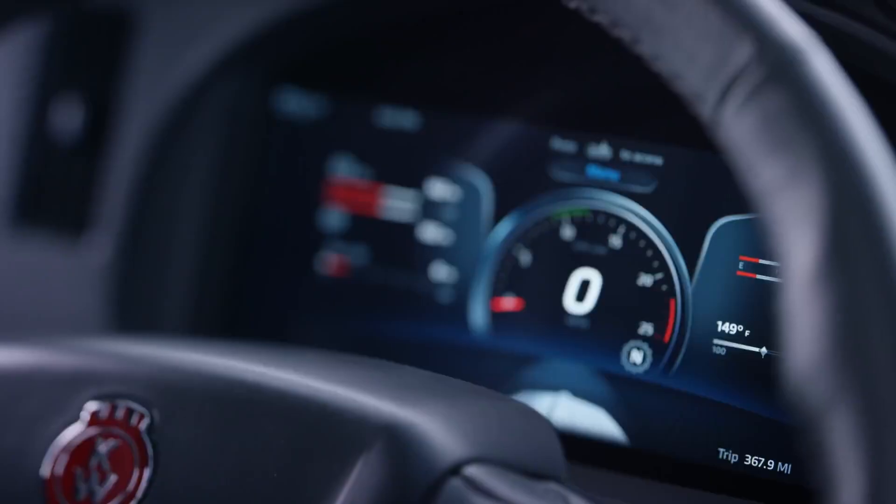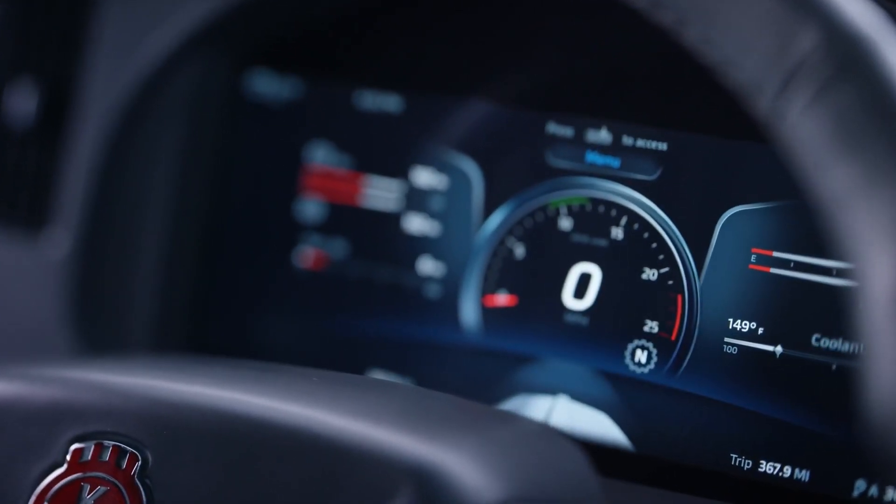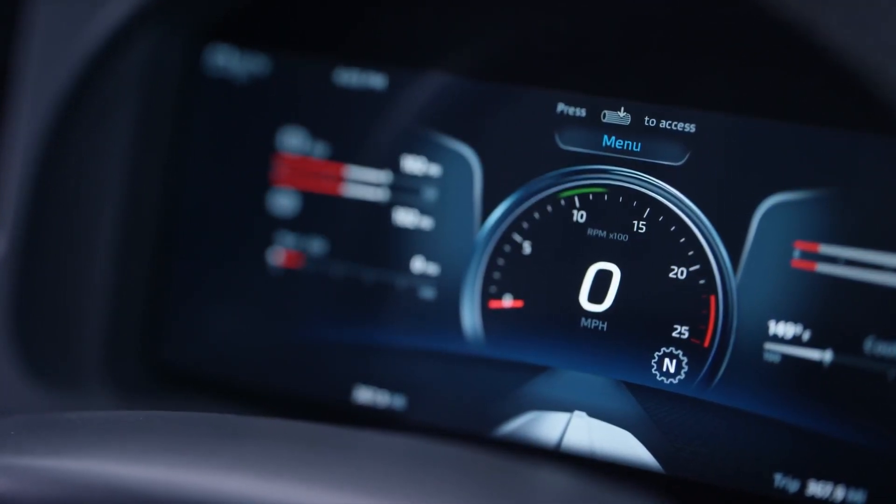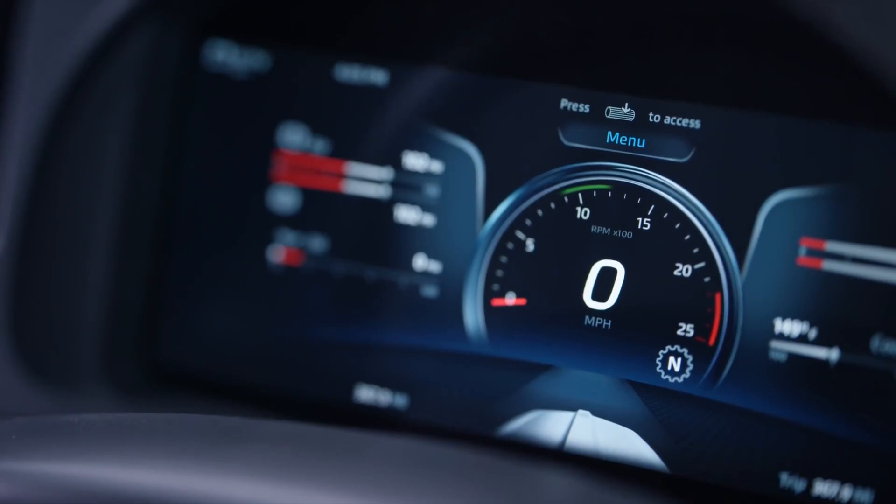When we started the project, we really wanted to first take the time to observe the way people were using our current instrumentation system and learn from that. We were seeing that drivers weren't necessarily using the level of depth that is in typical instrumentation. So the freedom of a completely glass cockpit just opens up the door to letting us do what the driver needs and showing it to them when they need it.